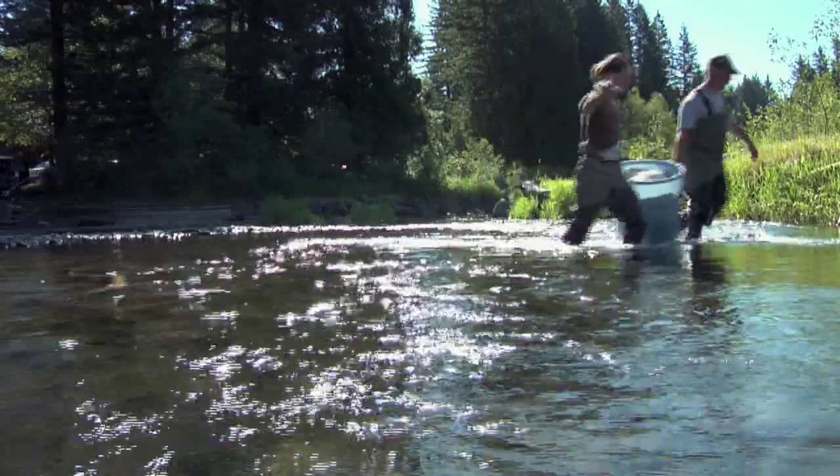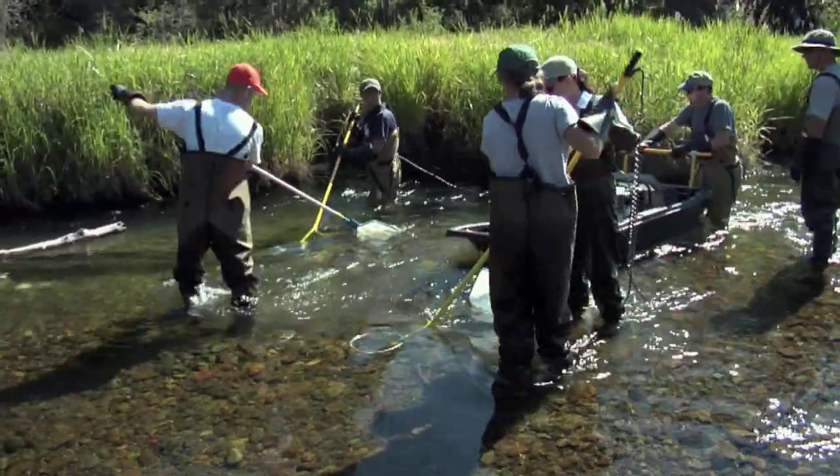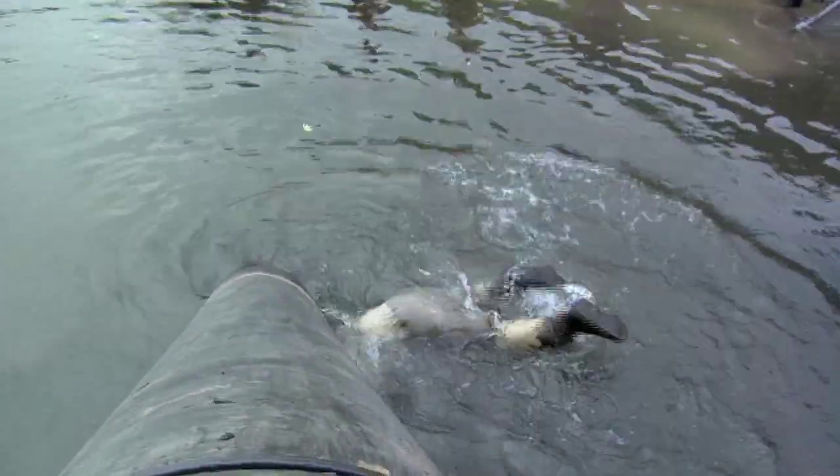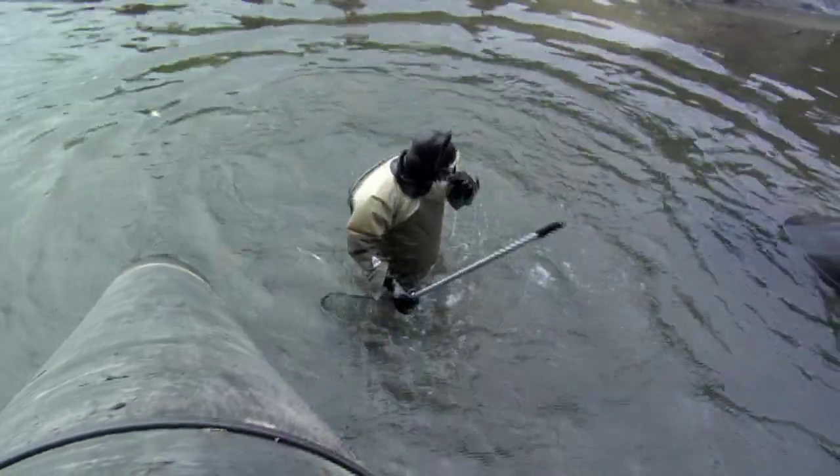I think there were almost 3,000 fish that came out of there over two or three days of work. Almost all of them were steelhead, with a couple of chinook in there. Most of them were juveniles — we moved all the juveniles downstream — and we moved the five to ten adults upstream.